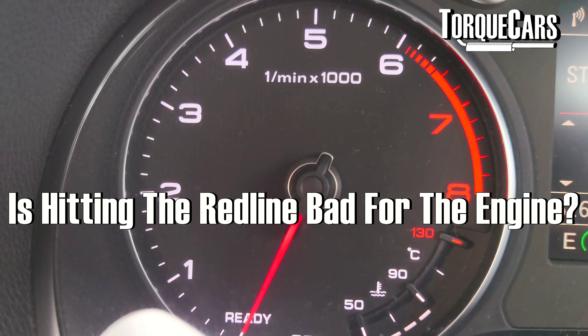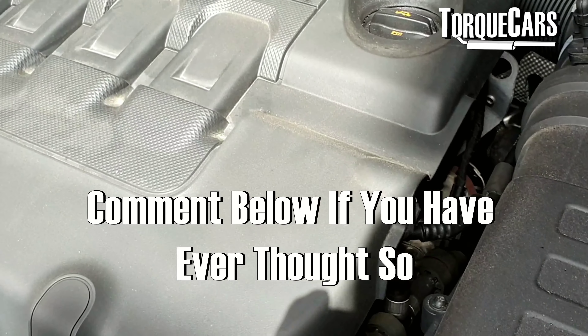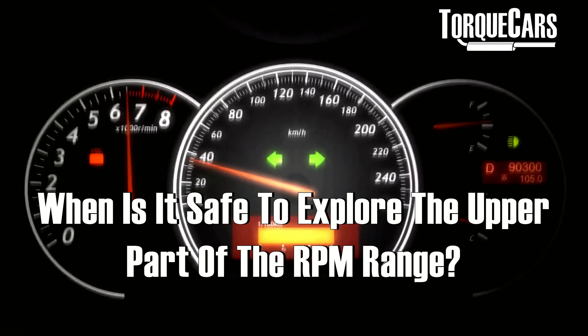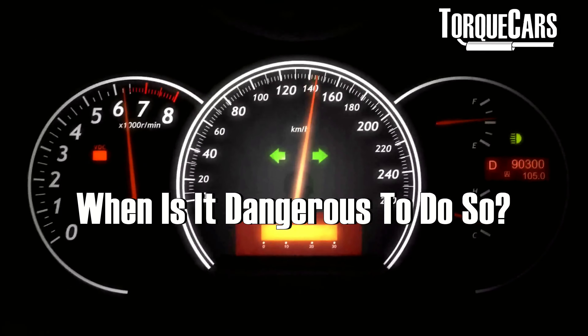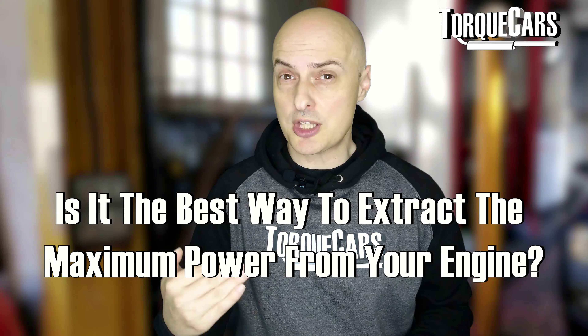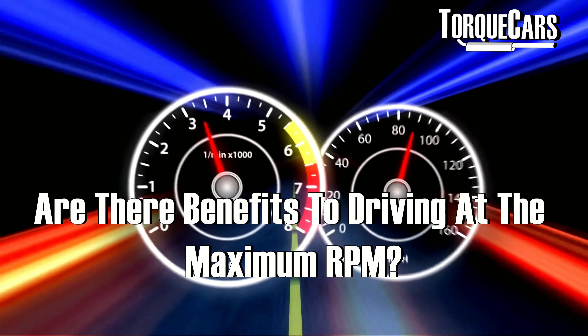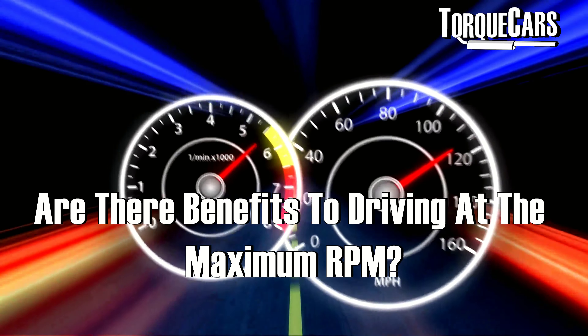Is driving up to the red line and hitting the red line bad for the engine? Does it mean the engine is about to explode? Under what conditions is it safe to explore the upper part of the RPM range and go towards the red line? And under what conditions is it actually dangerous to do so? Is that the best way of extracting the maximum power from your engine, and are there benefits to driving at the maximum RPM that your engine will allow?